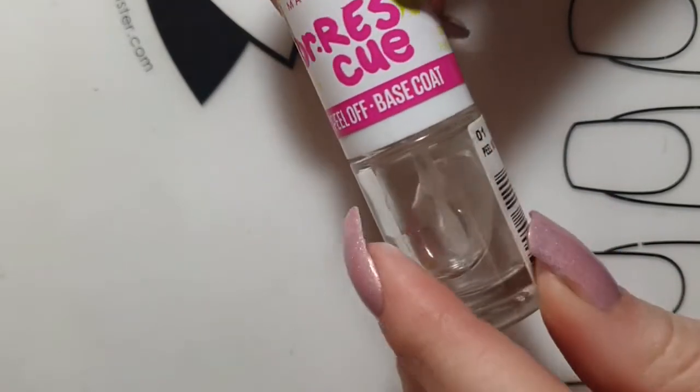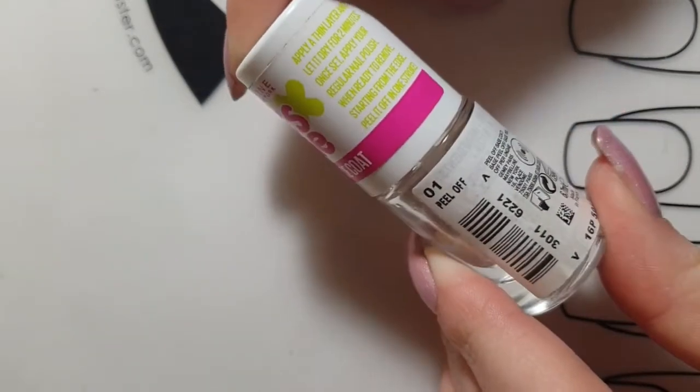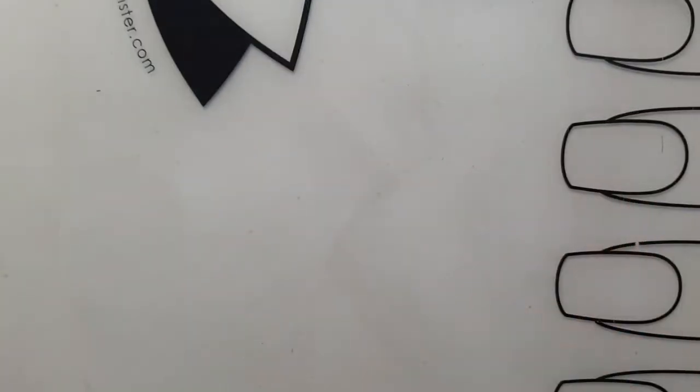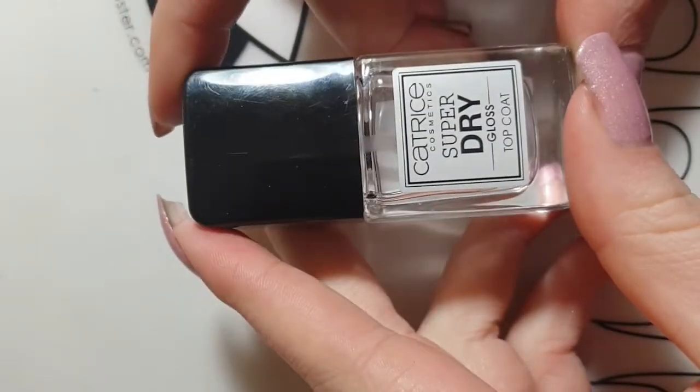It is a great base coat — I use it for glitter nail polishes and I use it under gel polishes in order to make it peel off really nicely and not damage my nails. My favorite top coat is definitely the one by Catrice Cosmetics.